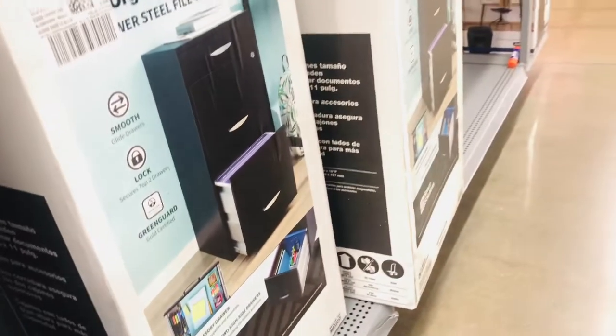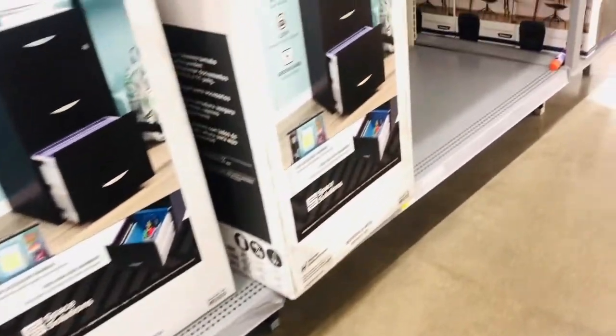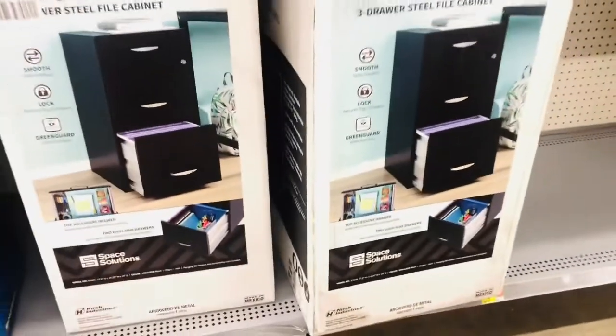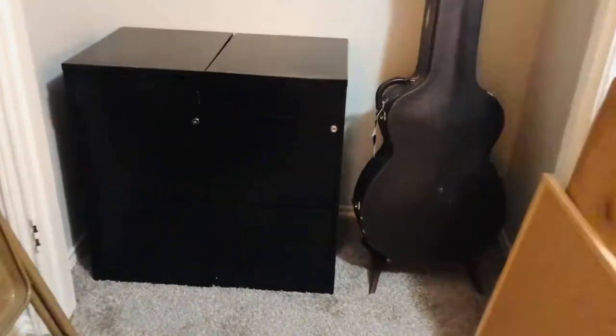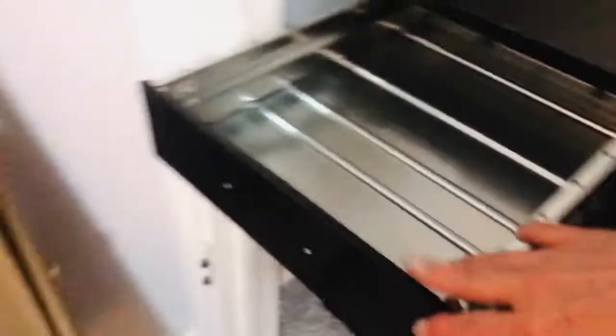I had originally planned to make a little makeshift desk in this area using two file cabinets. I did look at resale and thrift stores, but I just couldn't find a file cabinet that was the perfect size to fit in this closet, so I did end up buying these from Walmart. They were exactly what I was looking for, however I wasn't crazy about the black color.